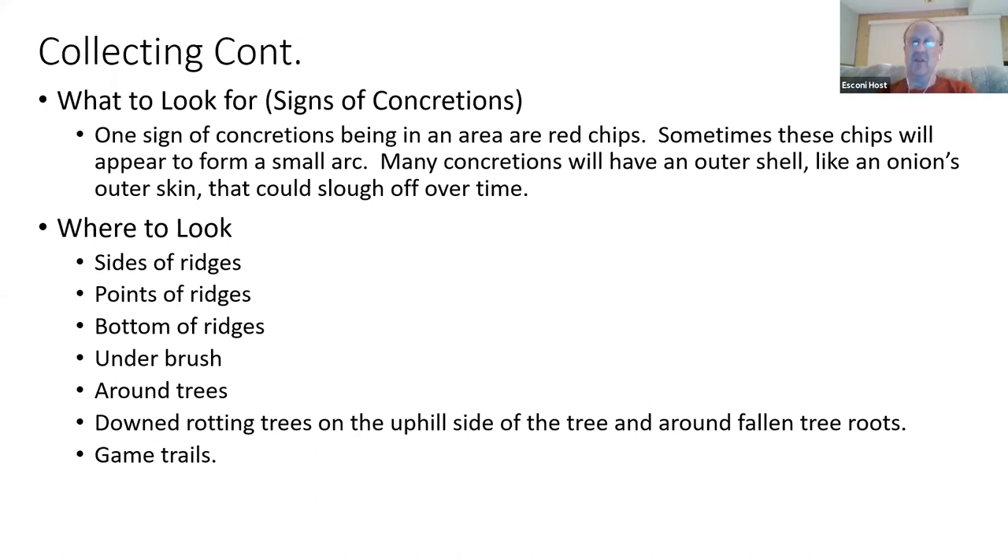Sometimes you'll want to look around logs, especially when they're laying across the length of a ridge — they act as a trap. Personally, I sometimes purposely put logs down to check back in the future. Same thing for piles of leaves in deep crevices — I use leaves as traps so I can come back in a couple of years to check them out.